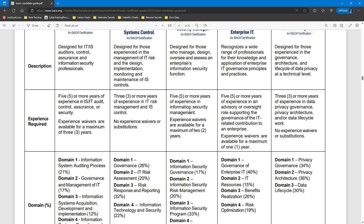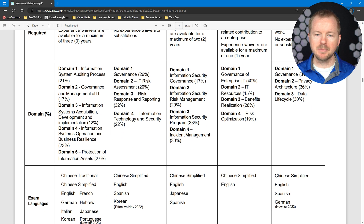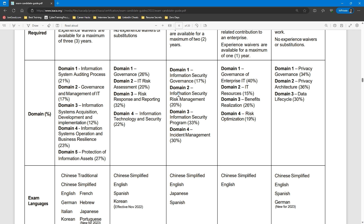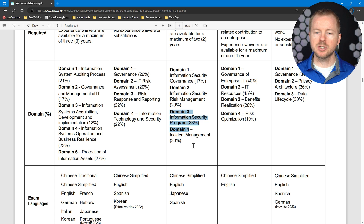Looking at the experience requirements, there is a five-year experience requirement for the CISM, with experience waivers for up to two years. Scrolling down, we can see the domain weights: Domain 1, Information Security Governance, is 17%. Domain 2, Information Security Risk Management, is 20%. Domain 3, Information Security Program, is 33%. Domain 4, Incident Management, is 30%. The majority of your questions will come from Domains 3 and 4, so if you're going for the certification, spend the bulk of your preparation time there.